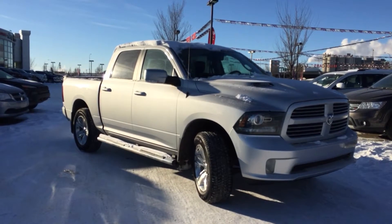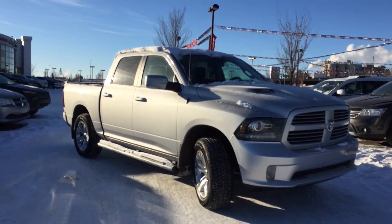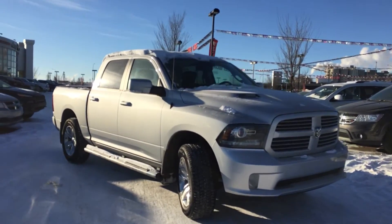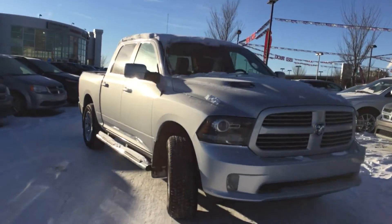Hey everyone, it's Megan with the Crosstown Auto Center. Today I'm going to take you for a walk around this 2013 Ram 1500 Sport 4x4. This is accident-free and CARPROOF verified.